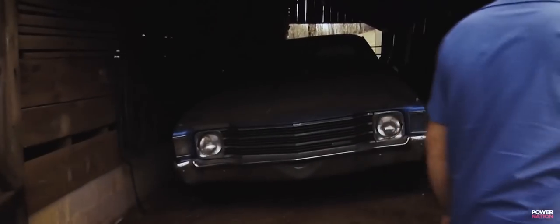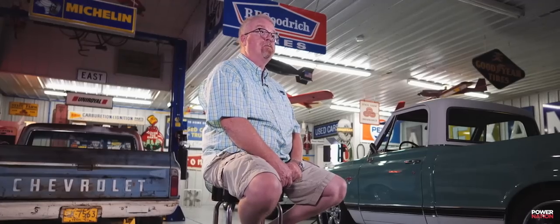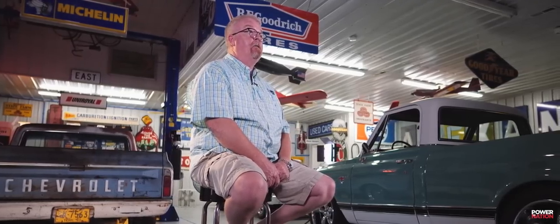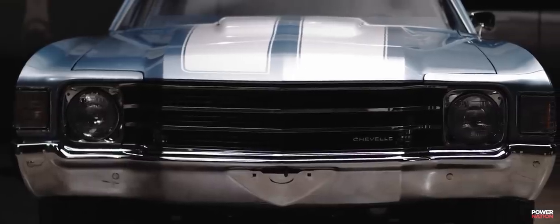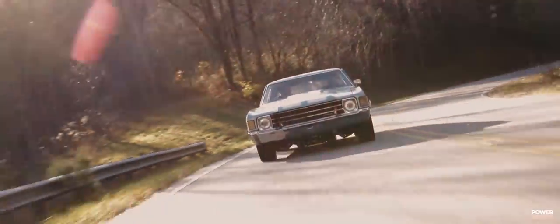The one car I would like to have in my collection that I don't have is the Chevrolet Chevelle Super Sport — big block. It's almost like the '67 Nova. I just like the lines on the car. They're very simplistic, very sexy. It has the look of muscle and it brings back a lot of memories of the past.